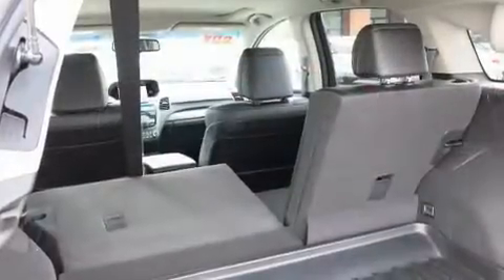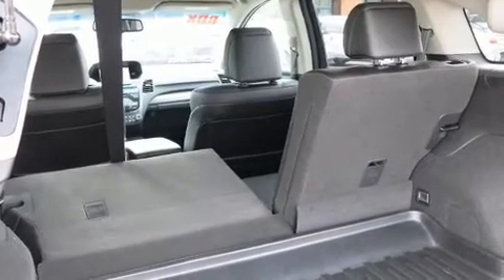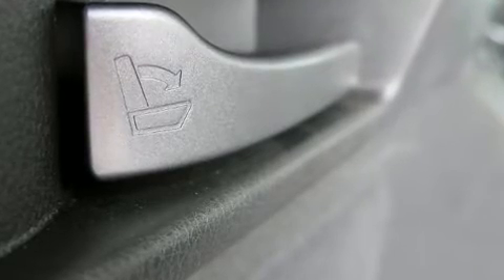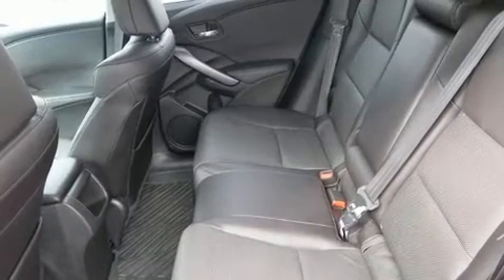All-wheel drive keeps this model firmly attached to the road surface. Acura prioritized practicality, efficiency, and style by including front dual-zone air conditioning, power door mirrors, heated door mirrors, and remote keyless entry.